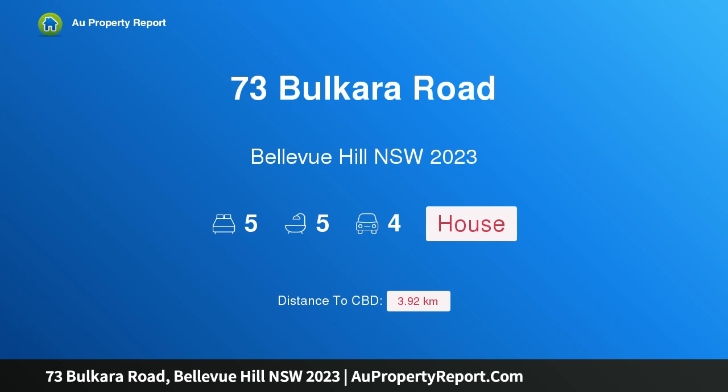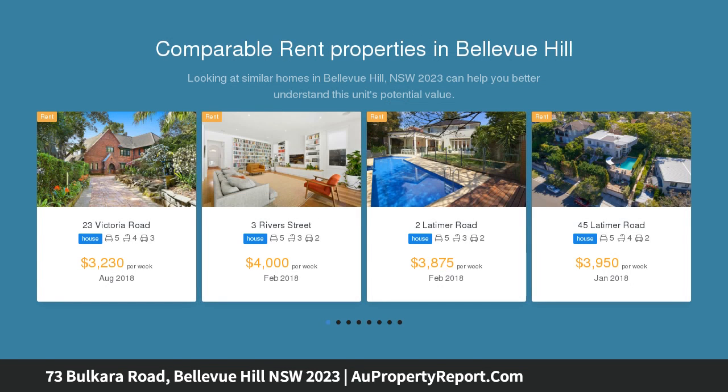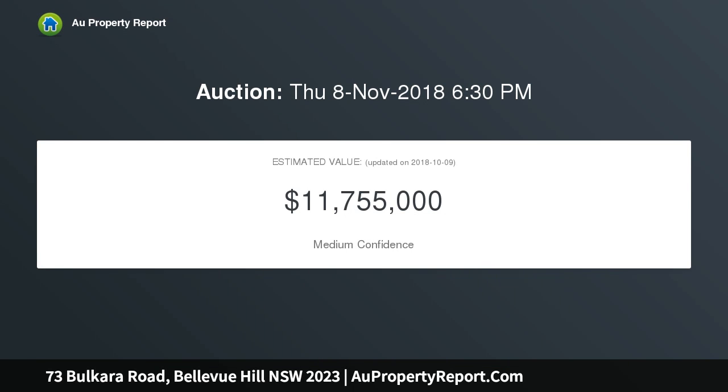Hi, I am glad to introduce property 73 Bulcara Road, Bellevue Hill, NSW 2023. A blue ribbon locale on approximately 385 SQM of level land, inconceivably unique and adorned in 20th century history, this magnificent federation estate is one of Bellevue Hill's oldest and most significant properties, set discreetly behind cascading gardens.